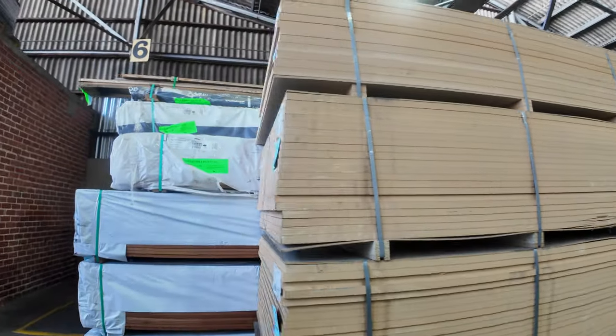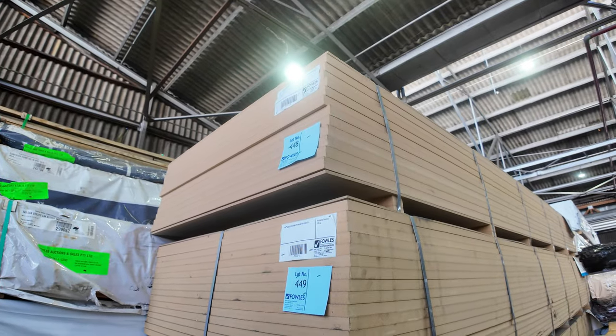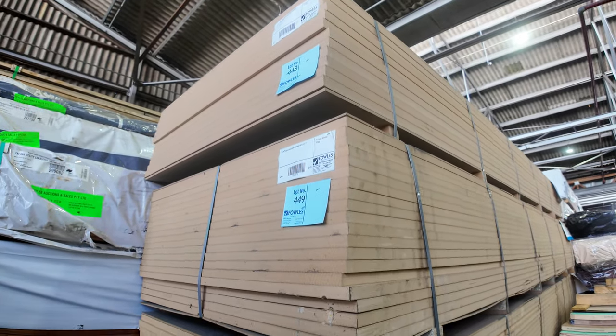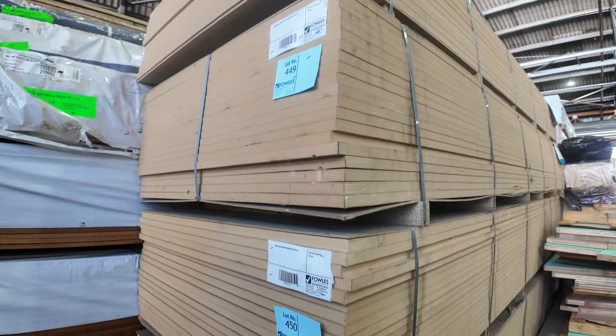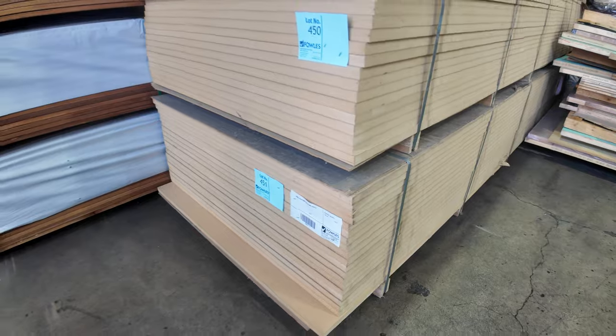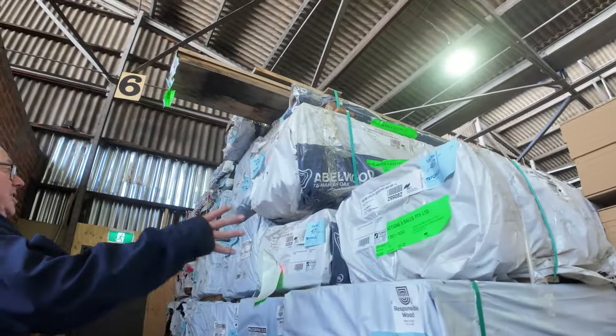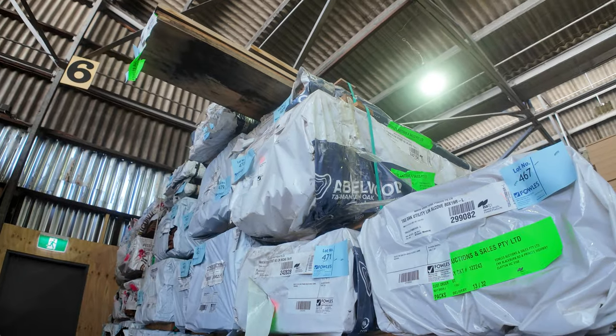Swinging across here — we've got a whole semi-load of unreserved MDF sheets. Here's some of the biggest stuff: 4200 by 1200, 32mm thick up the top there. There's also some 25mm thick stock as well — big sheets, 4200 by 1200. More Tassie oak in here — lining boards in a few different profiles and a few different grades as well.